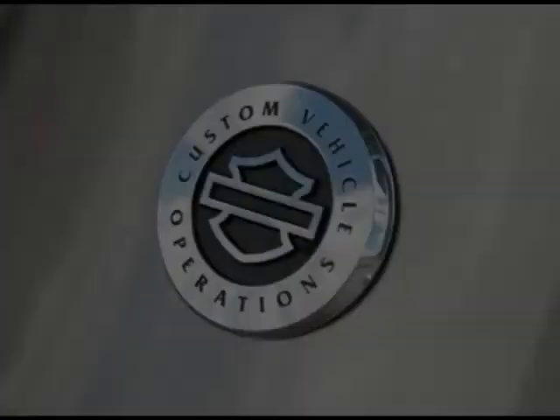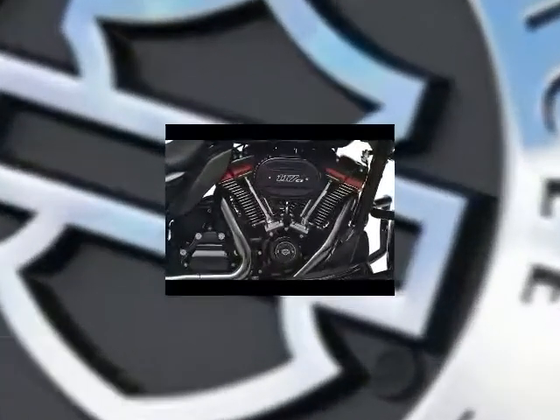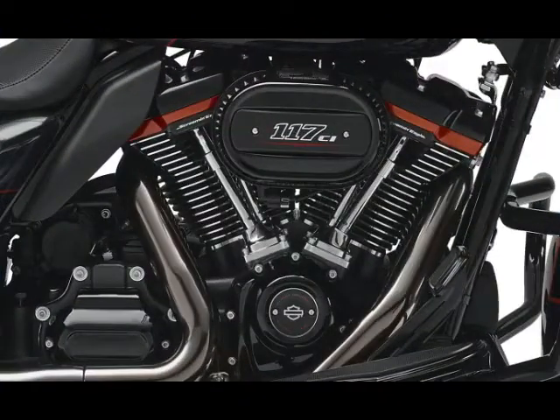Let's take a tour of what makes the 2018 Harley-Davidson CVO line special. Feature 1: Milwaukee-8 117 engine. The CVO models always have the biggest engine available from the factory, and you get a 117 cubic inch Milwaukee-8 engine direct from the factory in a new 2018 CVO touring model.